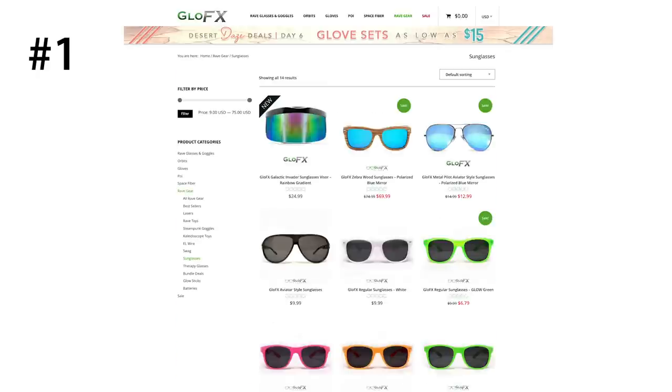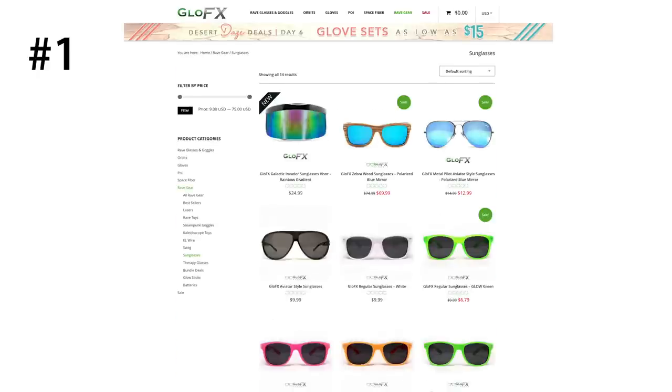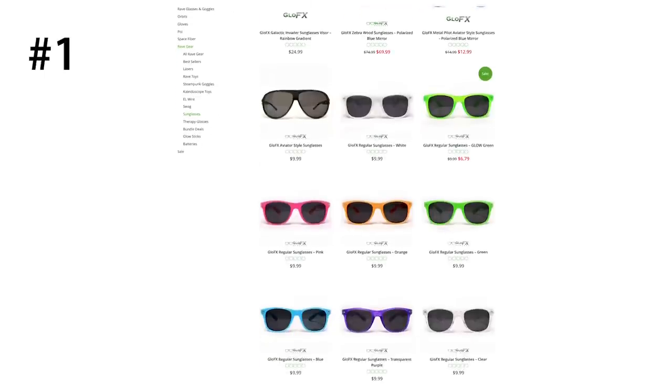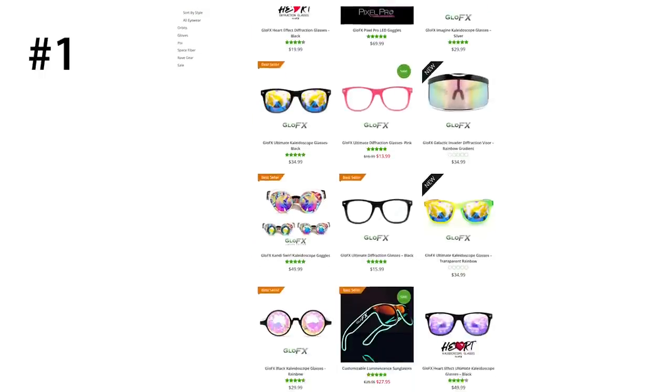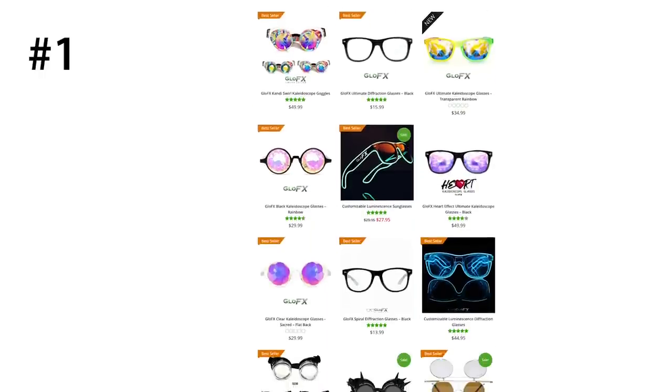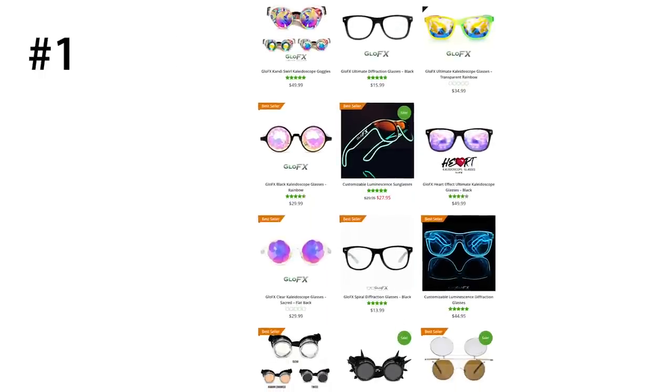They have regular sunglasses for really cheap. I personally just stocked up on a bunch of different colors for festival season. They always have killer deals and sales, but you can use my code COTTONCANDY for an additional 10% off everything, including their sale items.